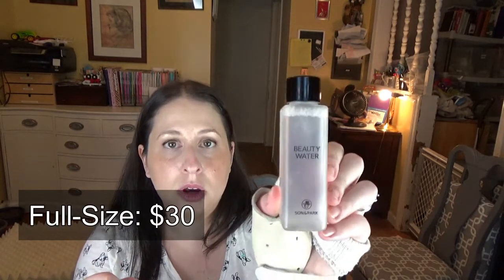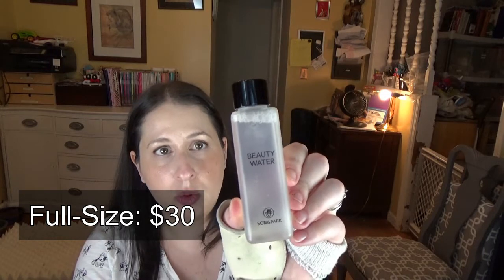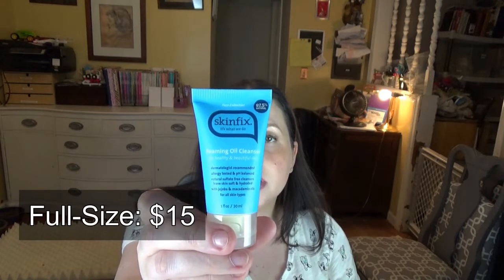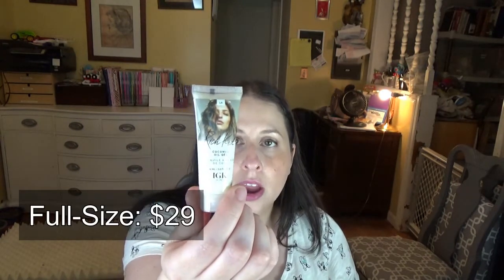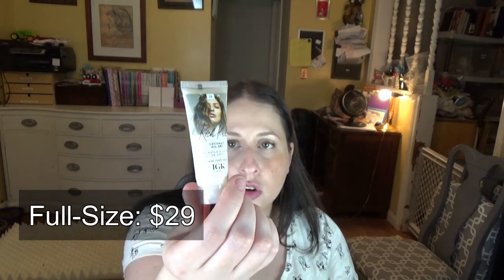Cokie gave these nail polishes out. This came from Soko Glam, which is a website — it's a water essence, beauty water from Sun and Park. Grande Cosmetics gave this sample size of their mascara primer. Skin Fix gave this foaming oil cleanser. IGK Hair Care gave this hair cream, which is coconut oil gel — it's supposed to be good for texture.